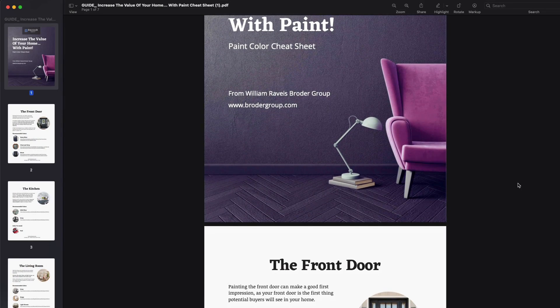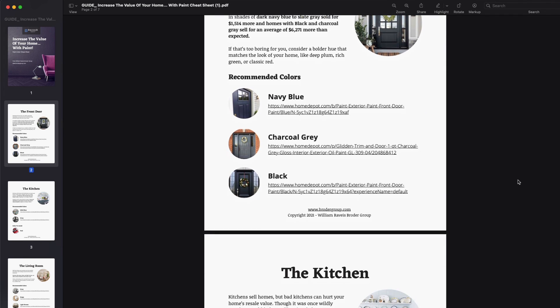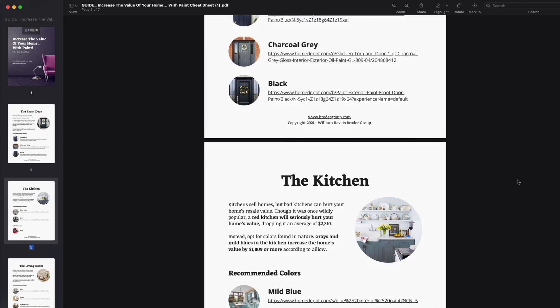If you're interested in learning more about the paints that impact the value of your home, below this video there's a link to download a free guide called Increasing the Value of Your Home with Paint. In the guide, there are recommendations for colors for each room, as well as some links to where to buy the paints that I personally recommend. This should save you a lot of time and energy finding the right paint for you, so click the link below for your free guide.